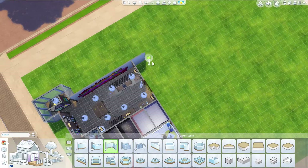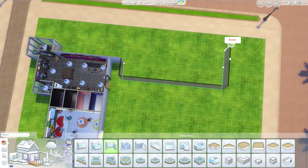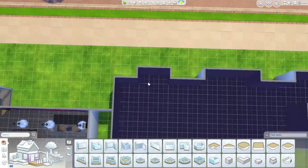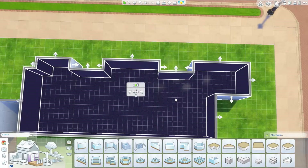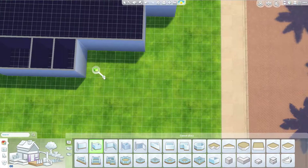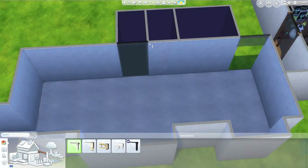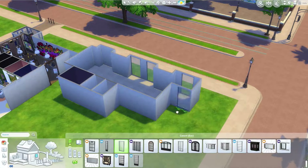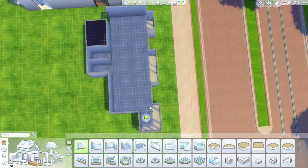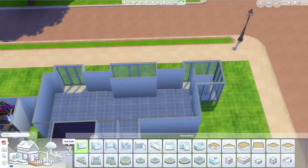Hey, it's AmyKate and welcome back to Sim by Design with the Women and Teen Girls part of the Cafe Mocha Mall room by room series. This is the Women and Teen Girls boutique. I believe I called it Unique Boutique in the gallery, but whatever it's called, the video title is what I called it in the gallery. There will always be a link in the description.